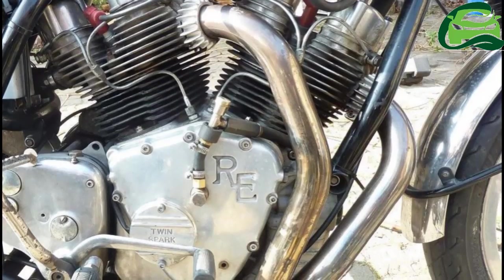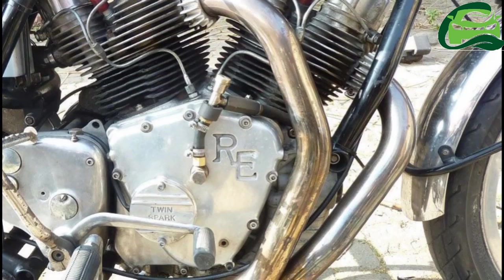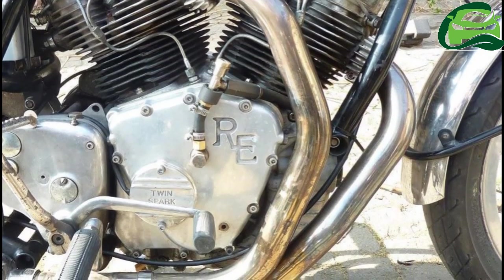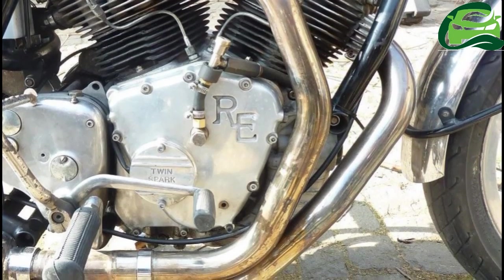Called the Double-Barrel 1000, the engine is currently a carburetted unit, but a fuel-injected version is also in the works. Even the carburetted version meets the stricter BSIV emission norms.